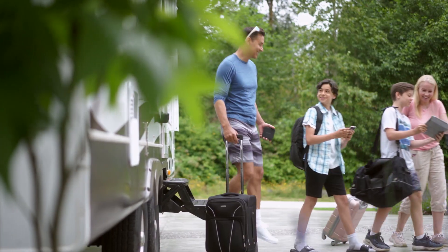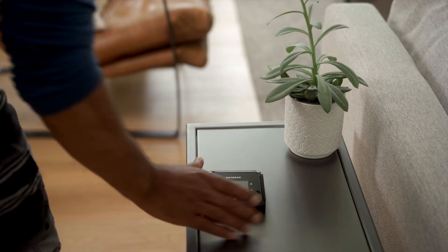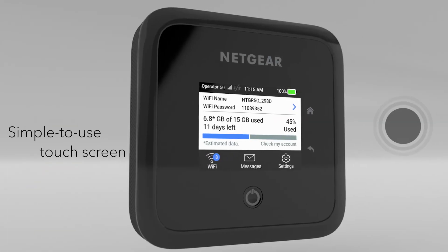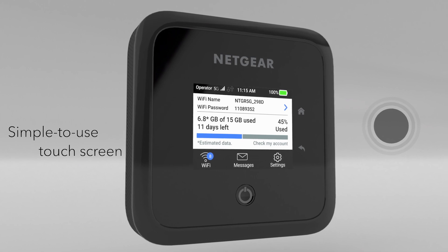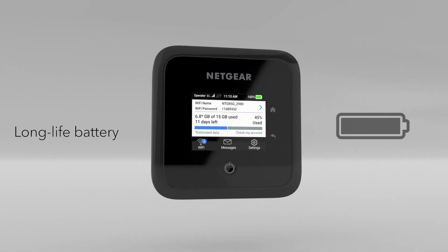It also has a home in your home. With the option to connect the 5G mobile router to your existing home router, the Nighthawk M5 can bring 5G speeds to all your household devices. A 2.4-inch touchscreen lets you easily manage Wi-Fi settings, data usage, and signal strength. Its rechargeable battery delivers up to 13 hours of usage on a single charge.